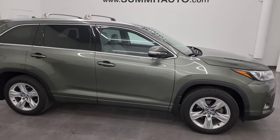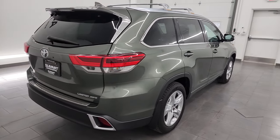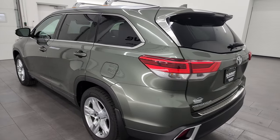Hey, this is Brett and this 2018 Toyota Highlander Limited all-wheel drive is stock number 13609 ZA. I am here at Summit Automotive in Fond du Lac, Wisconsin, your new and used SUV headquarters.